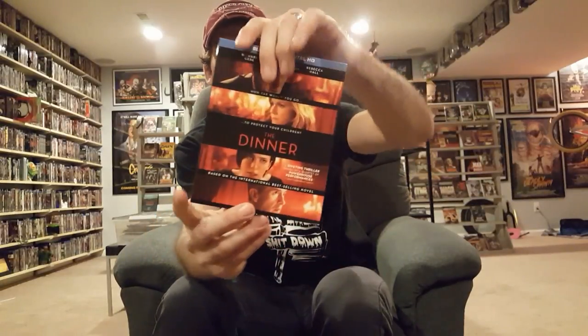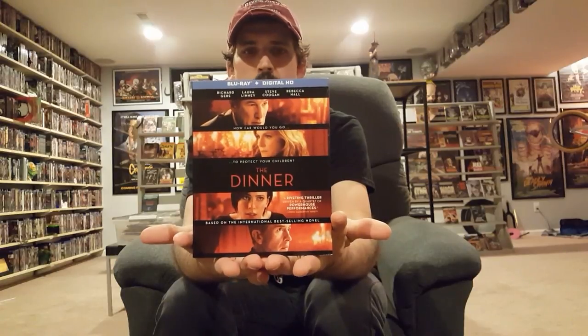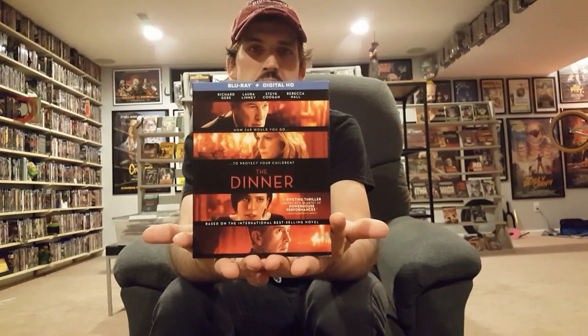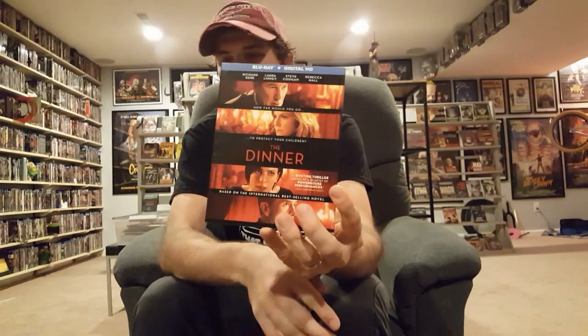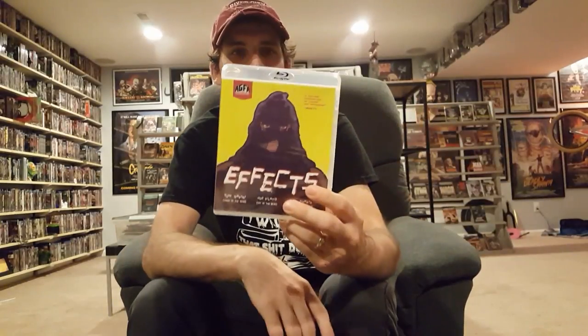The Dinner — another thriller I had been curious about, and this one's pretty good. I really liked it, so I recommend it. And then one I've been on the fence about for years — I figured I'd just pull the trigger on it. It just got re-released on Blu-ray and that's Disturbia.